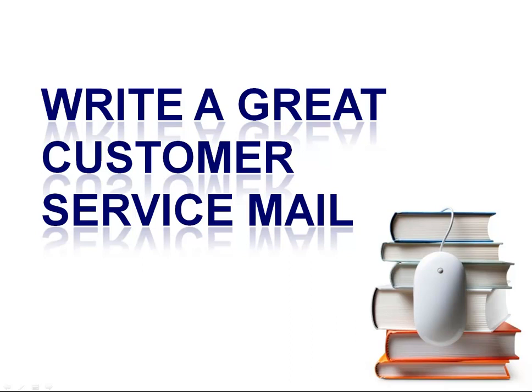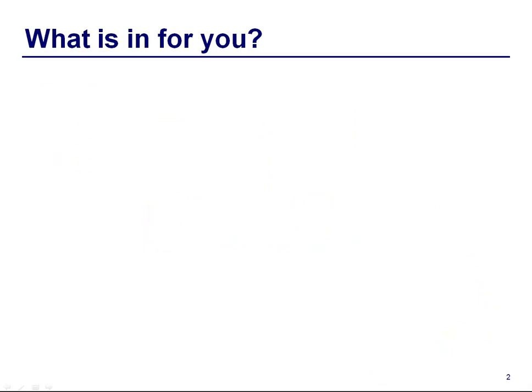Welcome to a brief tutorial on how to write a great customer service email. These are the topics that we will cover during this video. If you have any questions, please let me know by writing under comments.